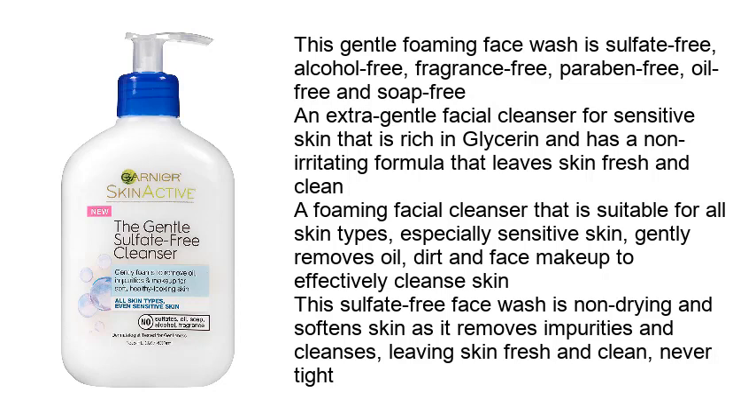A foaming facial cleanser suitable for all skin types, especially sensitive skin. It gently removes oil, dirt, and face makeup to effectively cleanse skin. This sulfate-free face wash is non-drying and softens skin as it removes impurities, leaving skin fresh and clean, never tight.